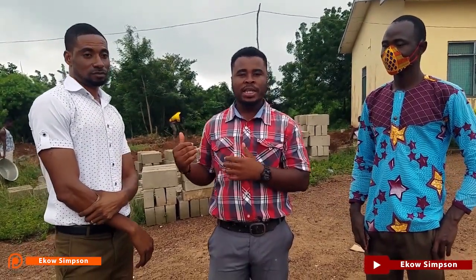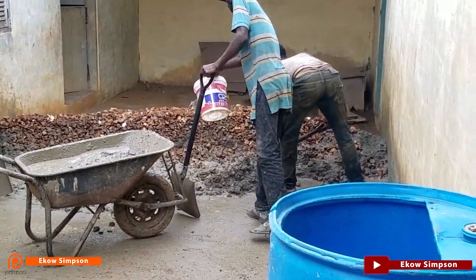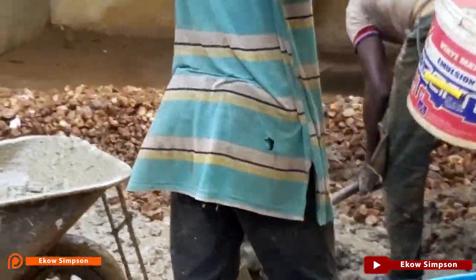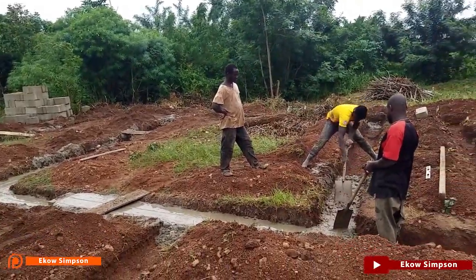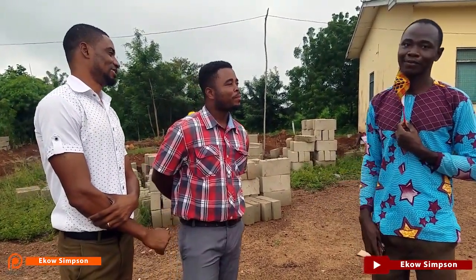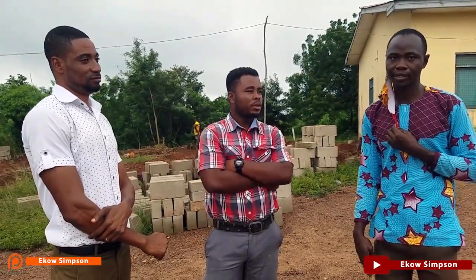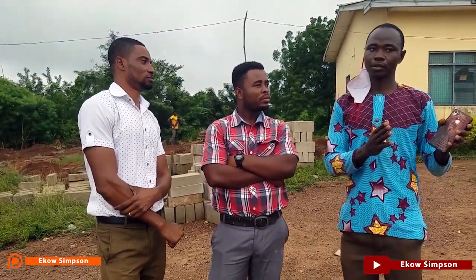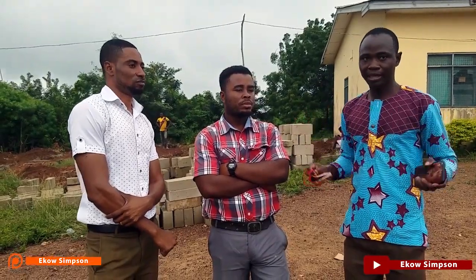I am very happy that we are doing this and at the stage we have gotten to. Like he said, we are doing the concrete where we are mixing stones, cement, and sand. This is the most difficult part and the most expensive part. Simply because if the building will be very strong and last long, it depends on the foundation. If they take about two barrels of sand, they need to add about one bag of cement so that it will be very rich to support everything that will be put on it. That is why it's the most expensive part.